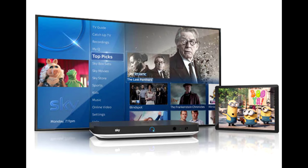Sky have also completely redesigned the software menu interface, and current subscribers should see this soon in a new update.